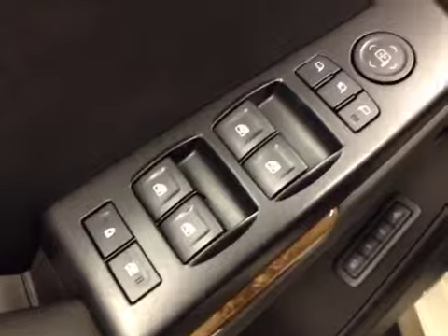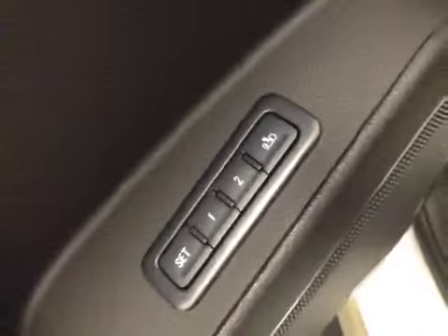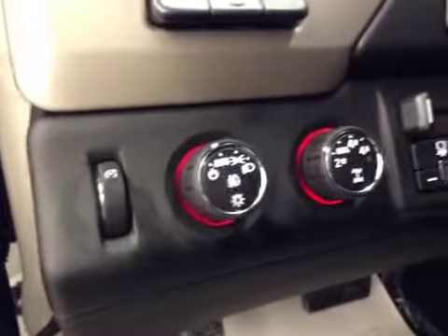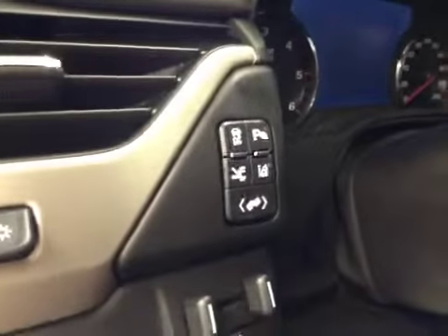Interior options: you have power windows, power mirrors, power folding mirrors, power locks, memory seat, easy exit, power driver seat with lumbar support, light controls, four-wheel drive controls, and trailer brake.